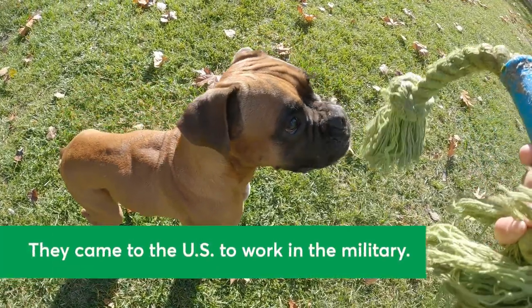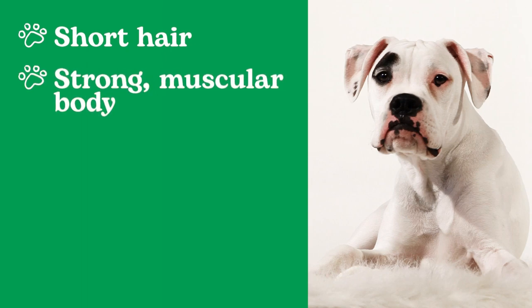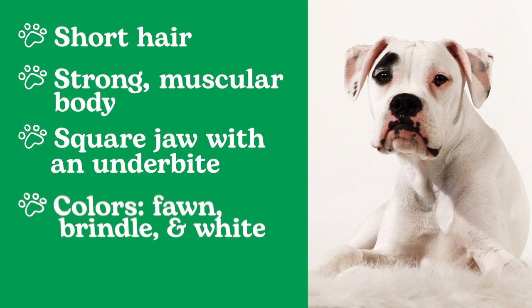They also served as working dogs in the United States military in the 20th century. You can recognize Boxers by their short hair, strong, muscular bodies, and square jaws with an adorable underbite. Their coats can have a few different colorings, including fawn, brindle, and white.